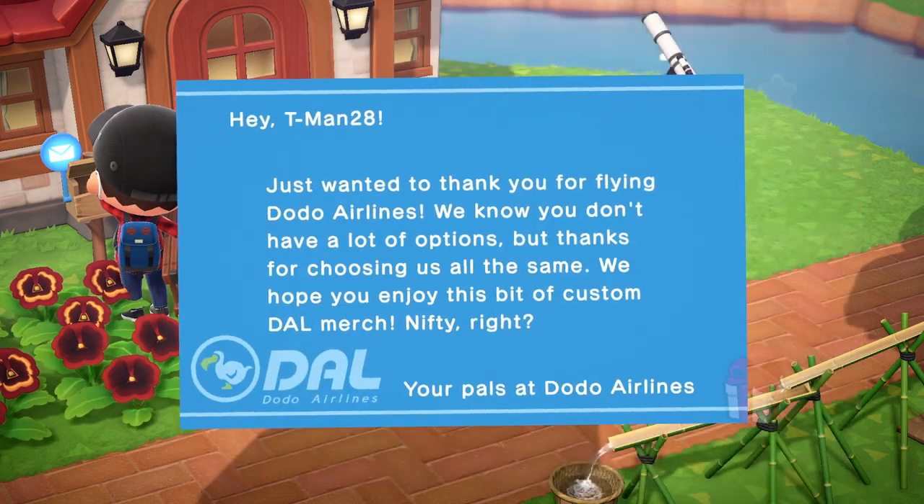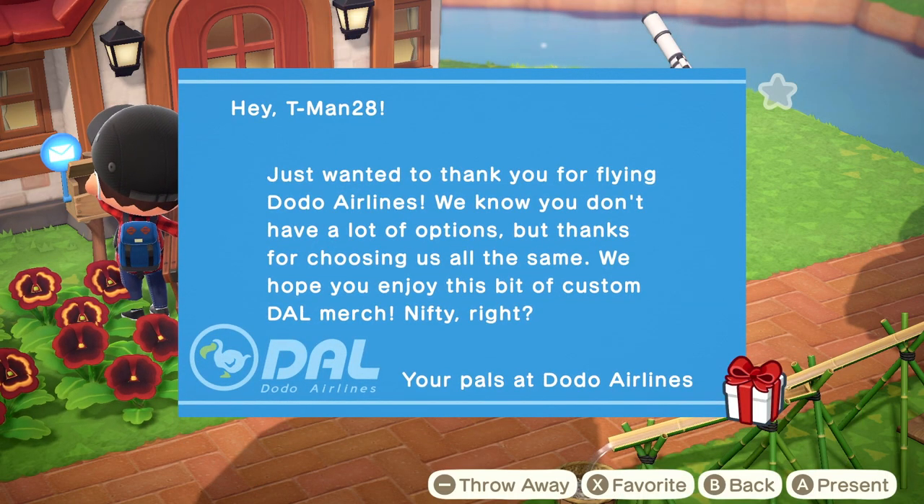Oh, we got something from Dodo Airlines. Hey Tman28, just wanted to thank you for flying Dodo Airlines. We know you don't have a lot of options, but thanks for choosing us all the same. We hope you enjoy this bit of custom Dal merch. Nifty, right? Your pals at Dodo Airlines.